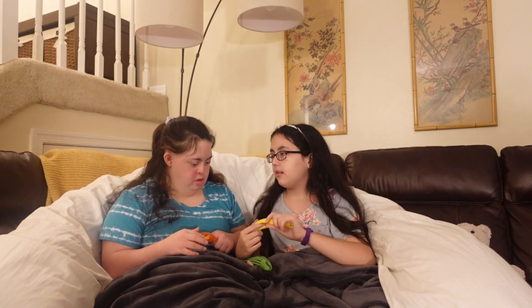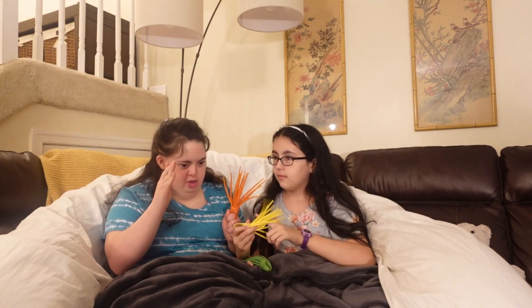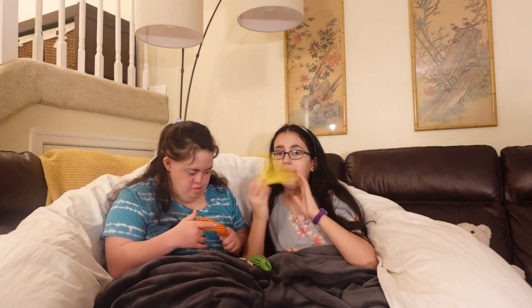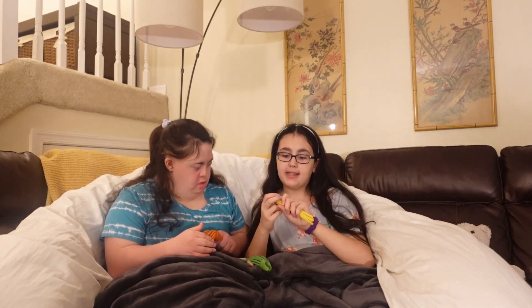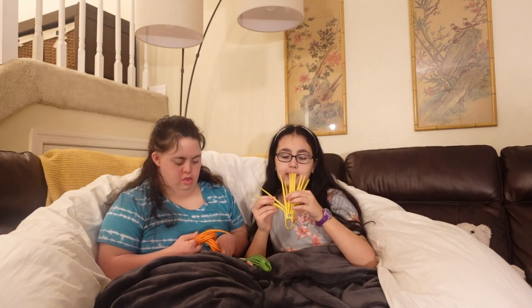What else does it help you with? Stress in bed. Helps you fidget. It helps her fall asleep. This is a great relaxing thing — fidgets are very relaxing. When you're tired at night and you're fidgeting, it makes it even more relaxing to fall asleep.